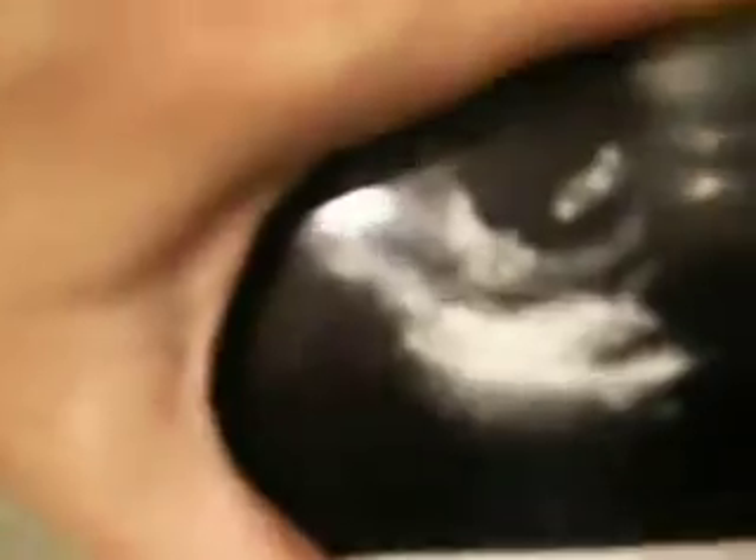I just wanted to show you a quick picture. There's the baby's foot. You can see the face, the little hand, and it was sucking its thumb. It was so cute.